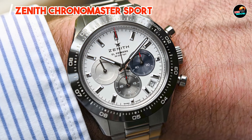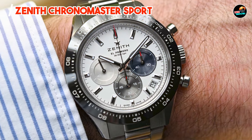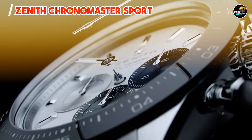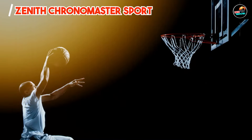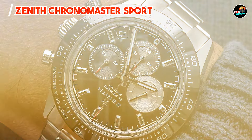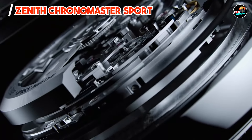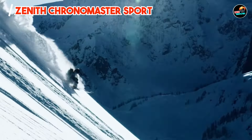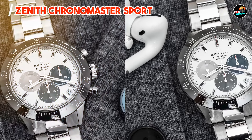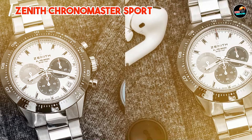Key features: The Chronomaster Sport features a 41mm stainless steel case with a ceramic bezel for enhanced durability and scratch resistance. It houses the El Primero 3600 automatic movement, offering a one-tenth of a second chronograph function. The dial features a tri-color sub-dial layout for seconds, minutes, and hours, paired with Super-LumiNova hands and markers for visibility.